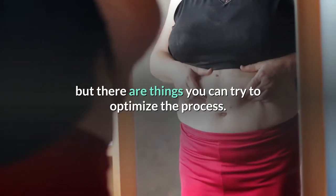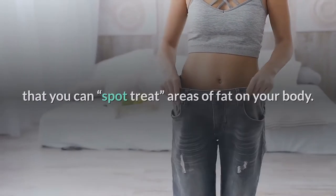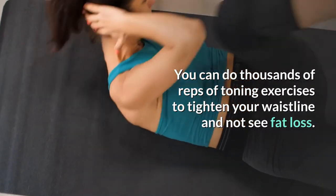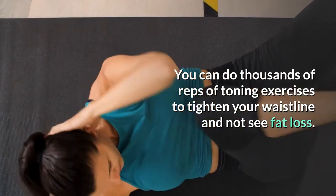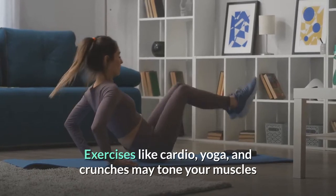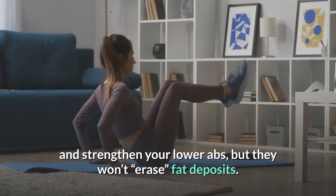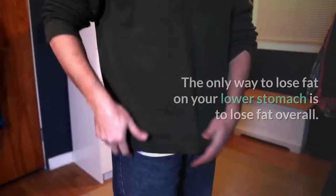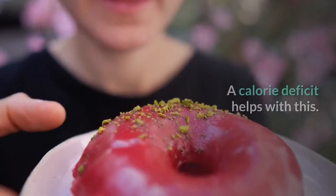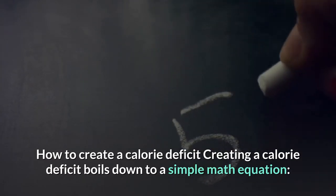First, throw out the idea that you can spot treat areas of fat on your body. You can do thousands of reps of toning exercises to tighten your waistline and not see fat loss. Exercises like cardio, yoga, and crunches may tone your muscles and strengthen your lower abs, but they won't erase fat deposits. The only way to lose fat on your lower stomach is to lose fat overall. A calorie deficit helps with this.